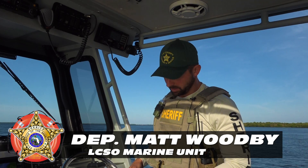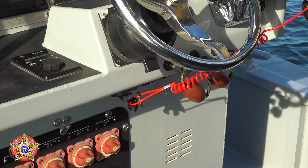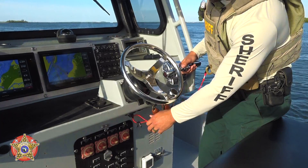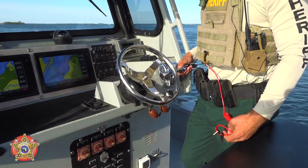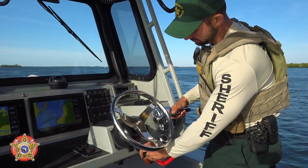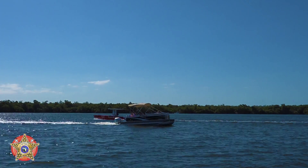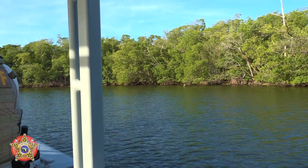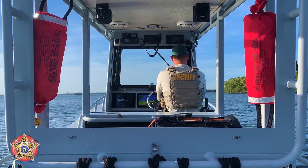Today I would like to point out the engine cutoff switch, otherwise known as the kill switch. The purpose of this switch is that when the vessel is in operation, it will shut the engines off in the event the operator falls or is ejected from the vessel. Per Florida State statute, personal watercraft, otherwise known as PWCs, the operator must wear the engine cutoff switch at all times, either around their wrist or attached to their life jacket.